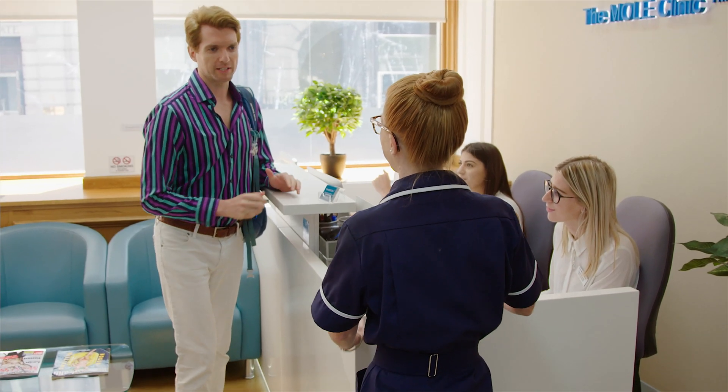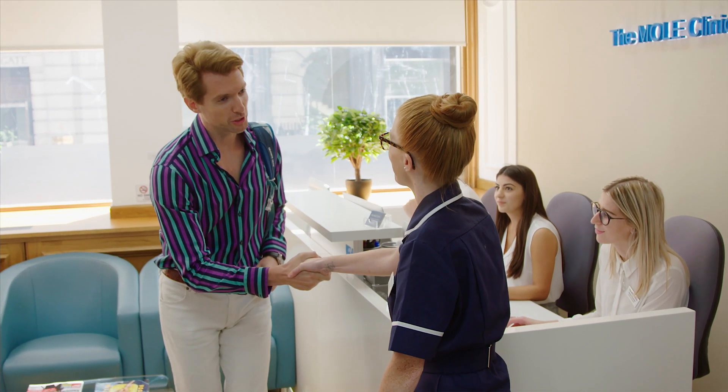This teledermatology service is an excellent way of avoiding unnecessary referrals to secondary care and is also widely used by NHS GPs.